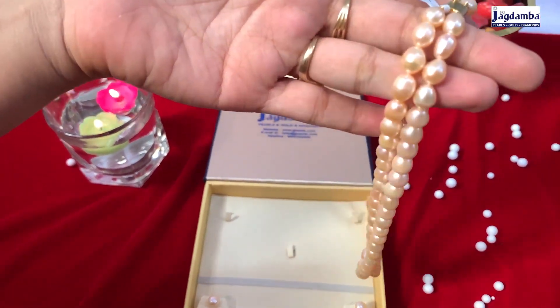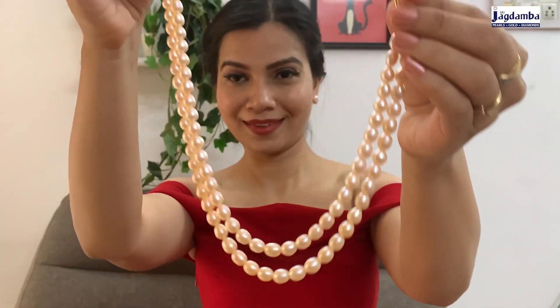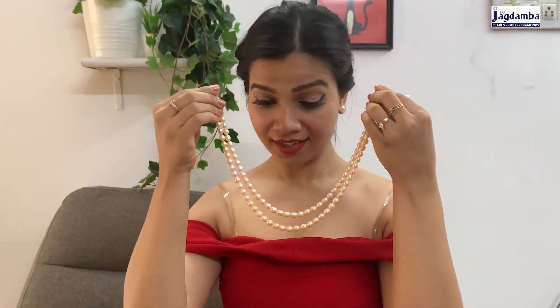Look at this double-layered pearl set, which is an oval shape and its color is champagne. This is a perfect set for all party looks for women of all age groups.